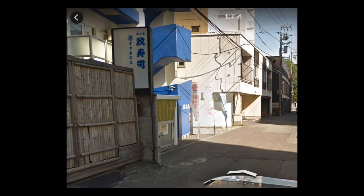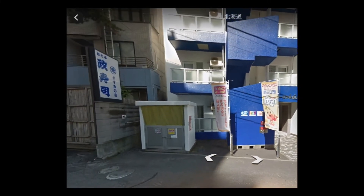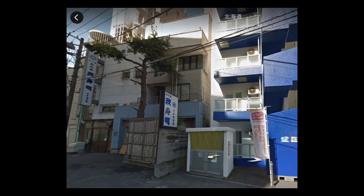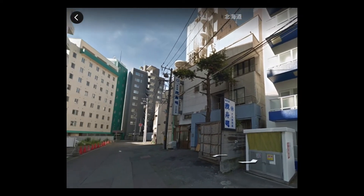Zooming in, you can see the sign of the sushi restaurant here. The road width is 7.27 meters on the east side, and the frontage of the road is 11.842 meters. There is no parking space attached.